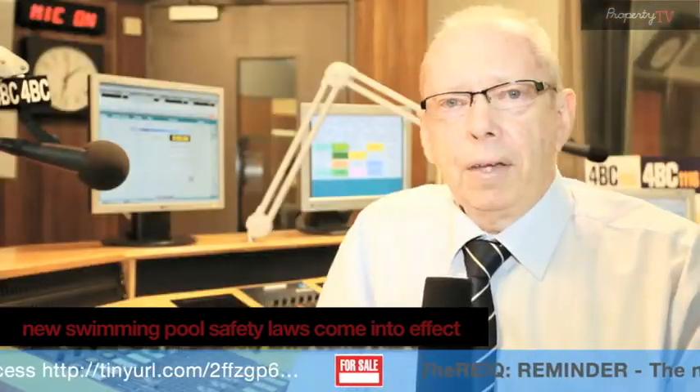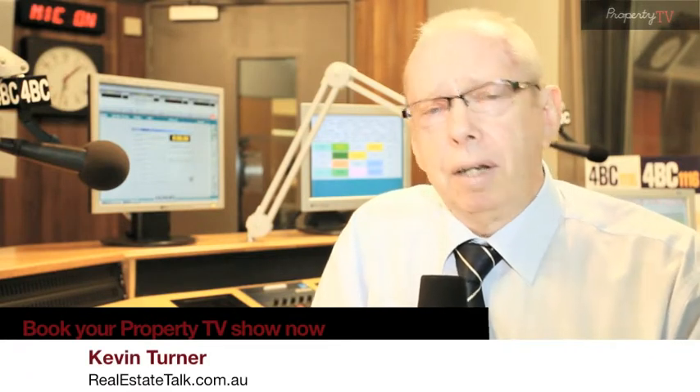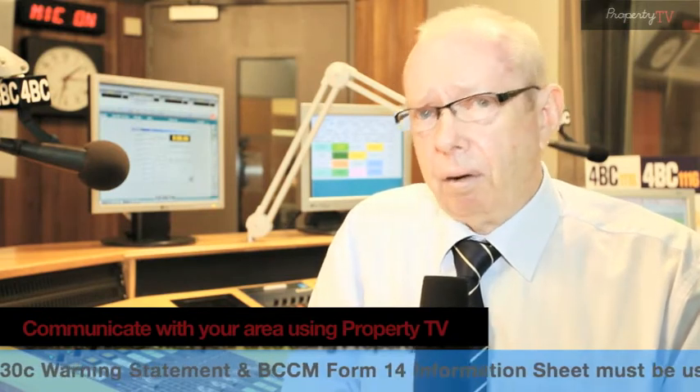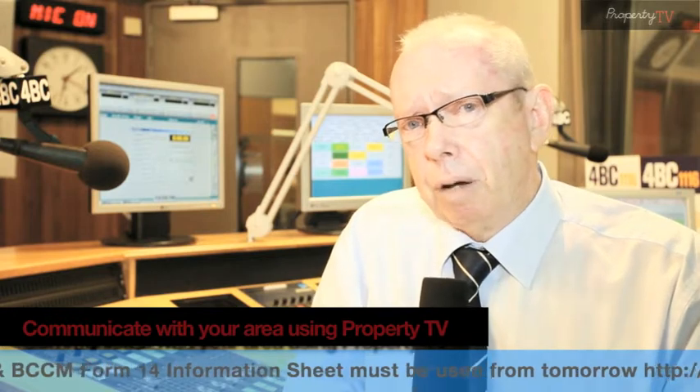Now for the news. Great news: interest rates are on hold for another month, but most commentators are predicting that in November we are likely to see another increase in interest rates. Now whether that's a quarter of a percent or a half a percent, it really doesn't make a lot of difference, especially if you get your figures right.